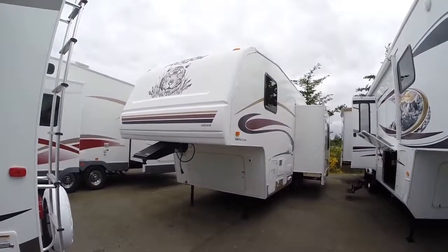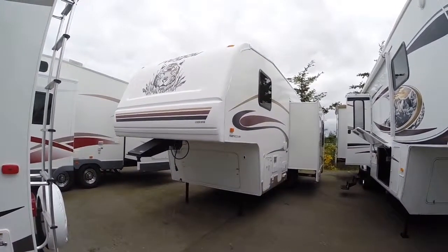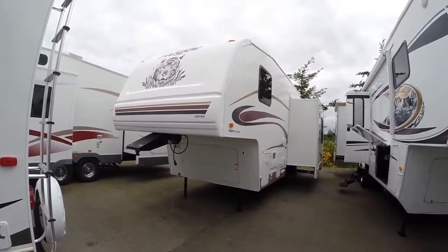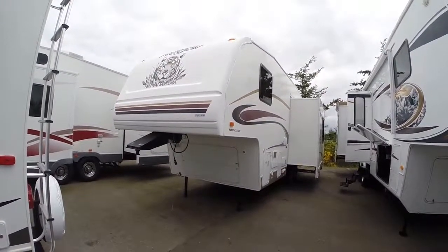Hi, this is Bob with Gibbs RV, and today we're looking at a 2004 Prowler Regal. This is the model 255 RLD — a double slide rear living fifth wheel.